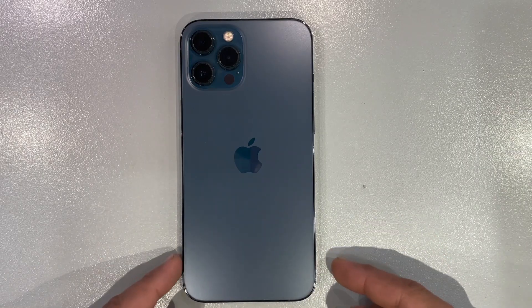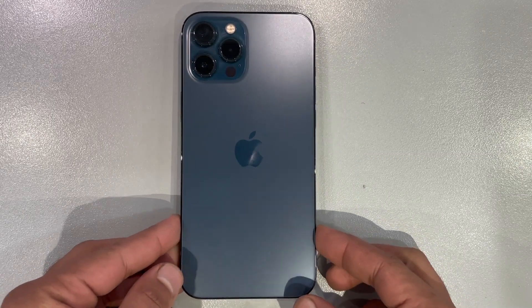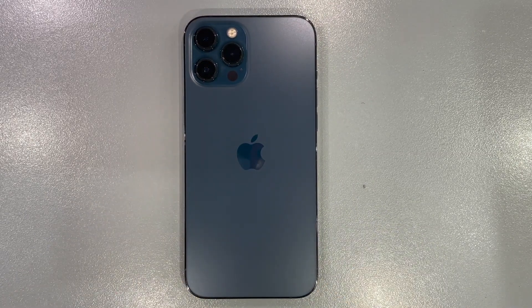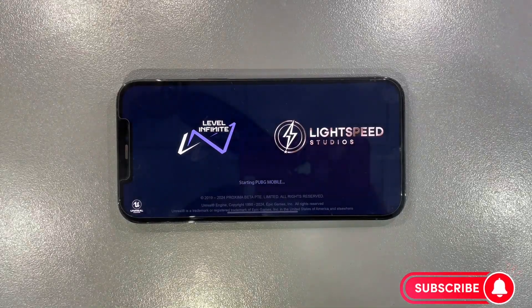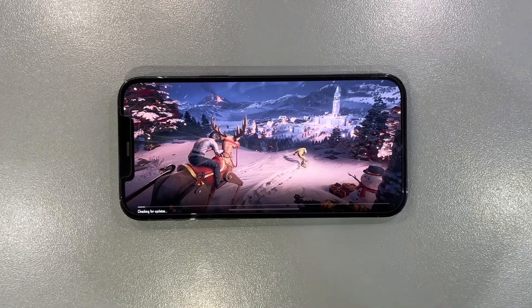Hey gamers and tech enthusiasts, welcome back to PhoneStop. Today we're diving into the gaming universe with the iPhone 12 Pro Max, exploring its prowess in PUBG Mobile. Get ready for an immersive journey as we push the limits of graphics, experience the smoothness of HDR with extreme settings, and unveil the unexpected magic of gyroscope gameplay. If you're hyped for high-level gaming, hit that subscribe button and let's jump right into the action.